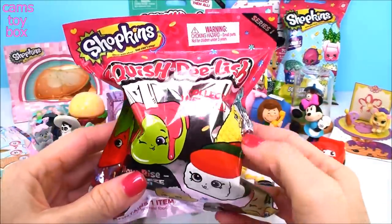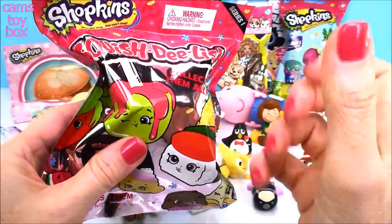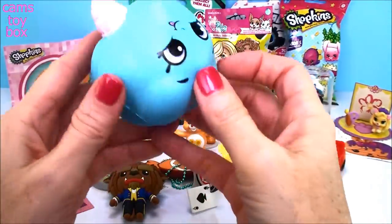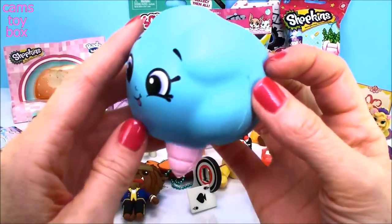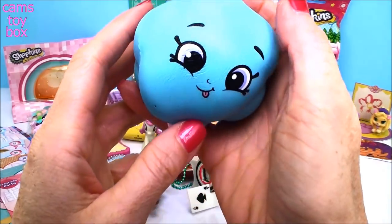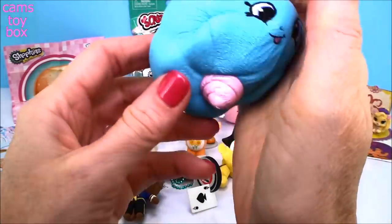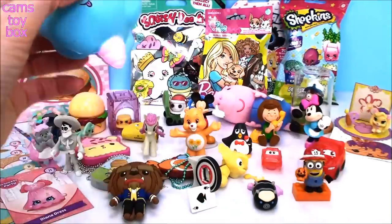Our next blind bag is Shopkins Squish Delish from Series 1 — super slow rising squishies. You give them a squeeze and they grow back to their regular size. This one is huge — it's like the cotton candy one! This thing is enormous. Let's give it a squeeze and it will go right back to the way it's supposed to be. These are super fun guys, so popular right now — I know all the kids are loving them.